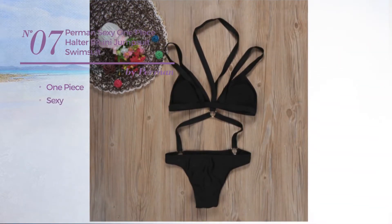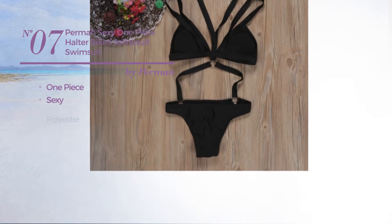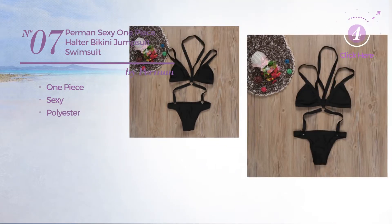Number 7, a one-piece swimsuit. Featuring a sexy design, crafted from polyester. Available mainly in black color.